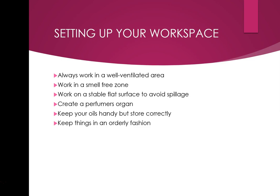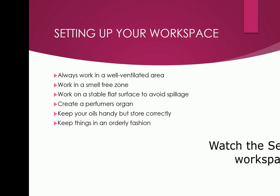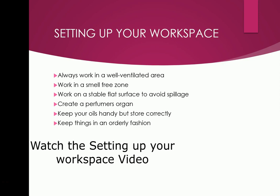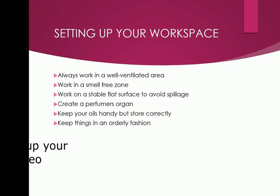I used to be so disorganised when I first started out — I'd have six different recipe books, write on a post-it note, then lose it or find it a year later stuck in another book. So right from the get-go, get organised: get a Rolodex, a filing system, a lever arch file, dividers. I really believe in this — it'll make your life so much easier.